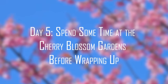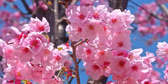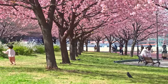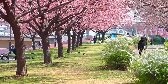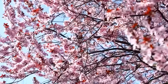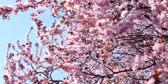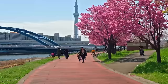Day 5: Spend some time at the Cherry Blossom Gardens before wrapping up. We have something a little more relaxing for your last day in Tokyo. Since most last days are heavy on packing, it's a good idea to keep your visits short and enjoyable. This is why we recommend you spend your last day in Tokyo in a cherry blossom garden, possibly having a picnic with an excellent book or manga. Rakujin Gardens in Tokyo is one of the best places to have a moment alone. Pack a bag, grab a book, and enjoy being surrounded by these fantastic sakura trees.